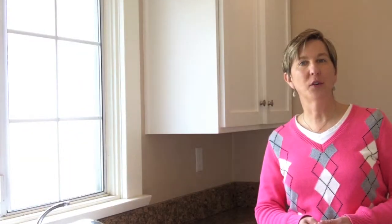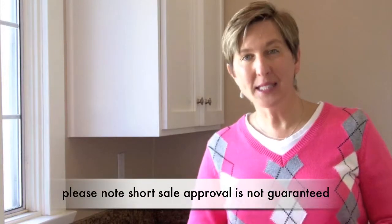A short sale means that the seller owes more than the home is worth. Once we have an offer, I will as the listing agent negotiate with Chase, who holds the mortgage, for them to take less than what is owed. While a short sale can take longer than a typical equity sale, it can take anywhere from three to six months or longer for the bank to approve.